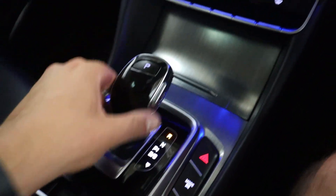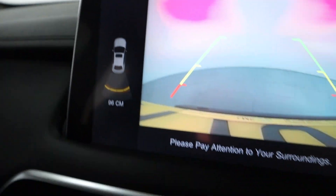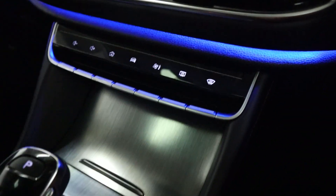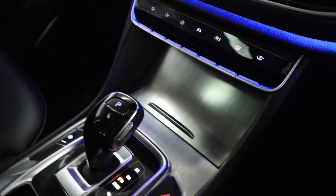Putting the vehicle into reverse brings up your rear facing camera, and your sensors appear on the left. There are also screen controls like volume and shortcuts to the menus.